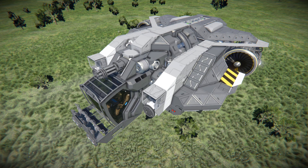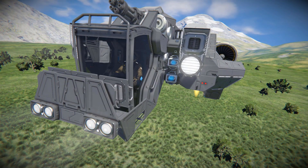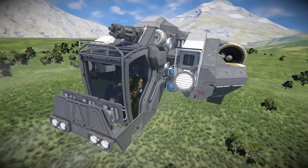We utilize all three thrusters so we are good for both space and planets, but it does come at a little bit of compromise because it utilizes ion thrusters in order to stop itself while on the planet, but we'll come back to that a bit later.